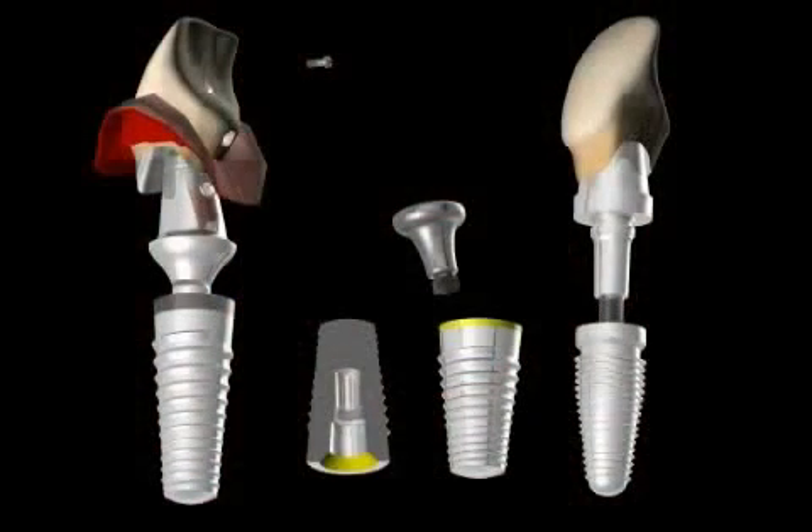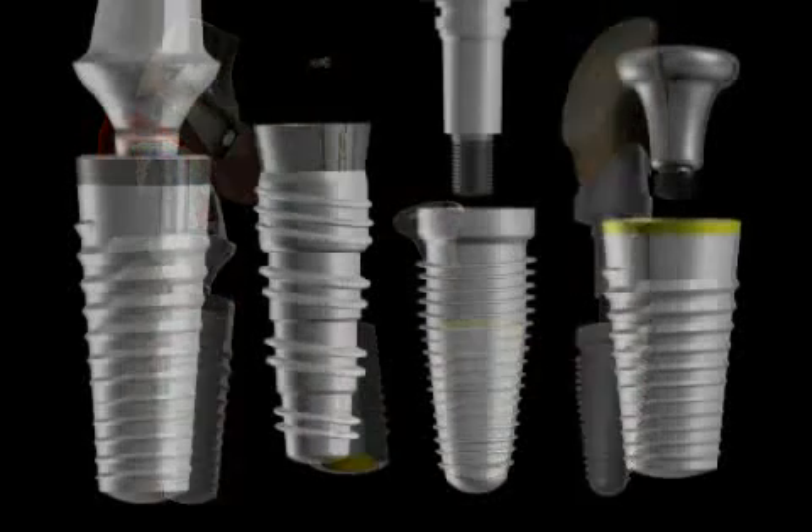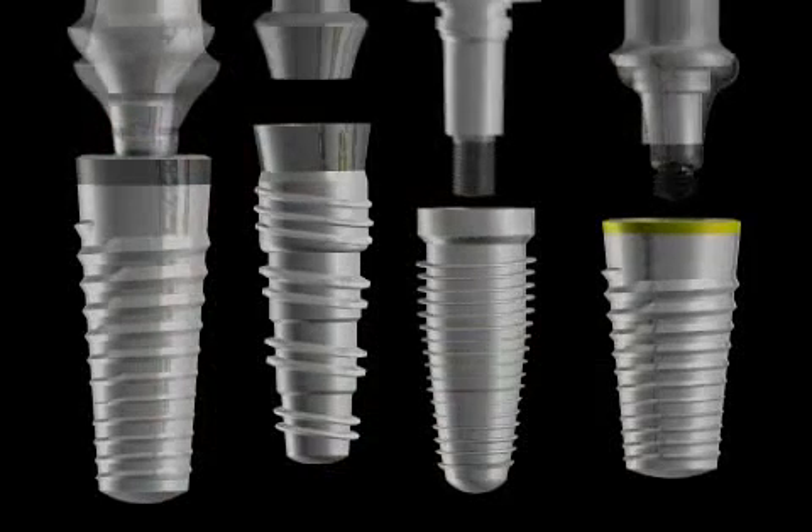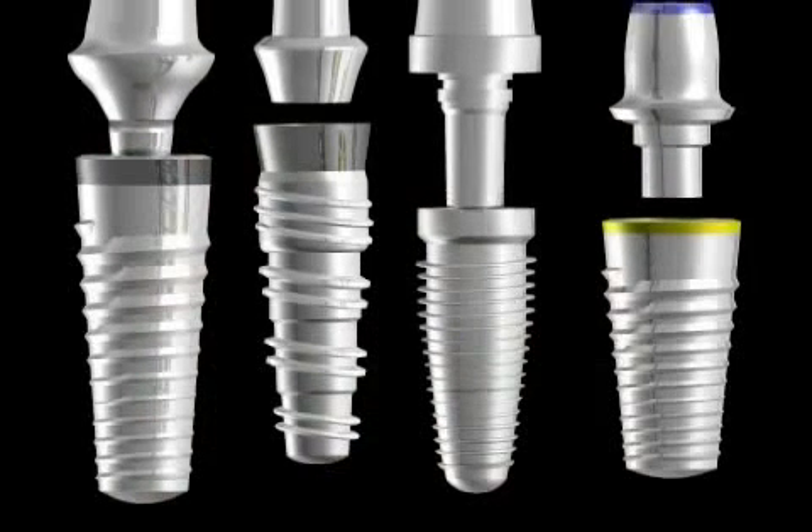The market offers a number of different implant systems, but just a handful of producers dominate the market. After decades of competition, all these systems are quite well developed. Nevertheless, minor differences do exist.